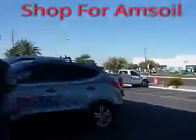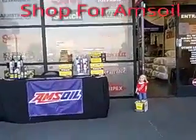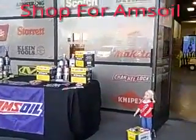You get hoses and stuff at McFaddendale — hoses and wires. Come on in. Don't forget to check AMSOIL. Right over here, we've been in business with them since 2010 as their vendor.